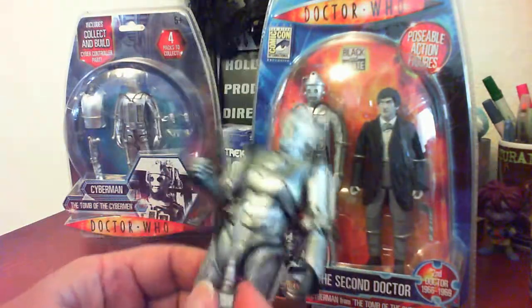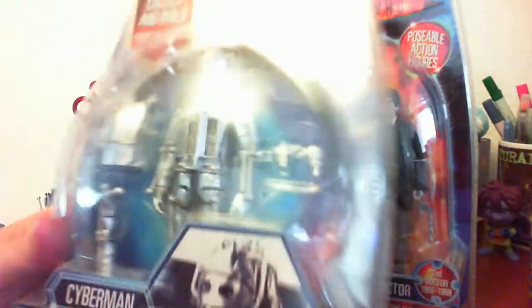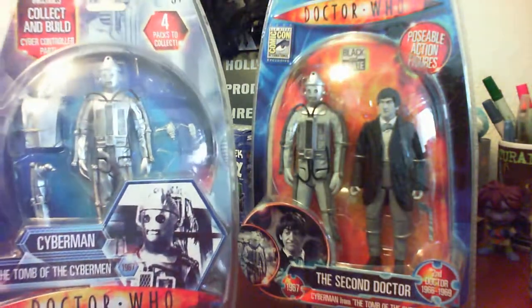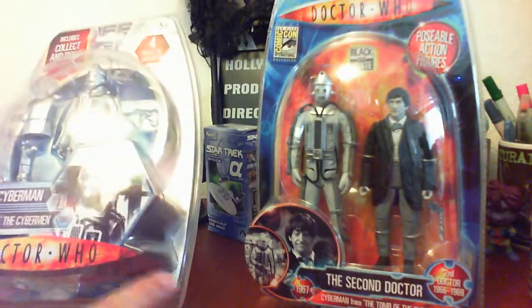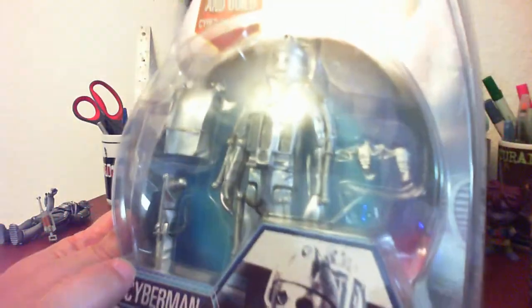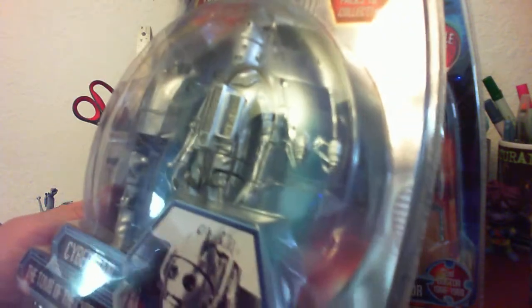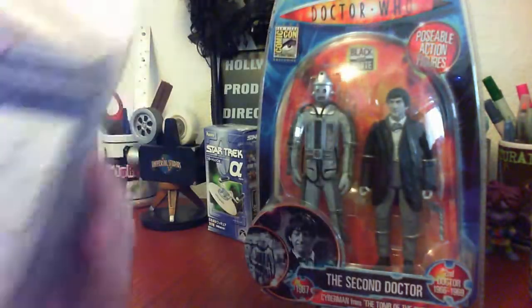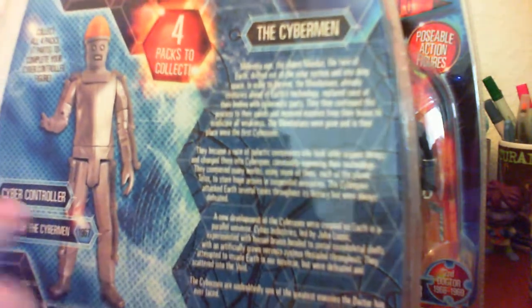We have Cybermen in packaging — I actually have three but you'll only see two here because one is already listed. Both of these are from Tomb of the Cybermen. This one is just the Cyberman by himself and includes Collect and Build Cyber Controller parts. We also have a giant Cyber Controller up on eBay right now — it's huge, weighs 30 pounds, about a foot tall.